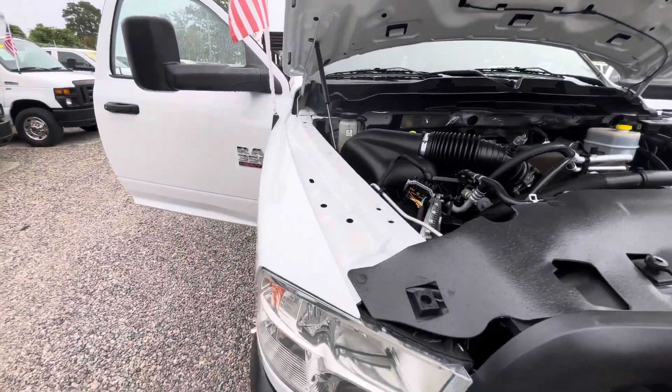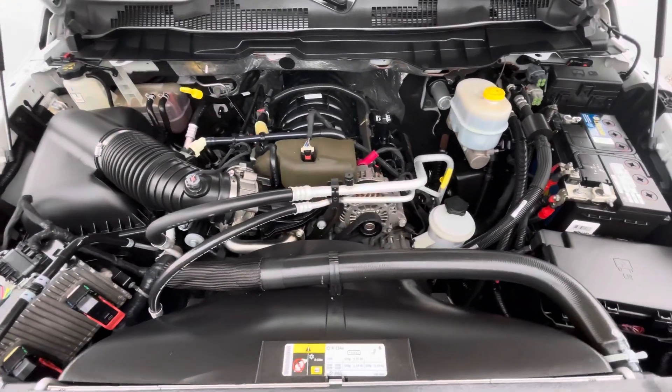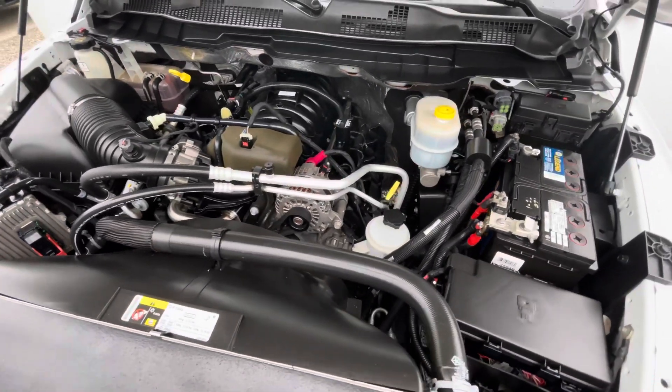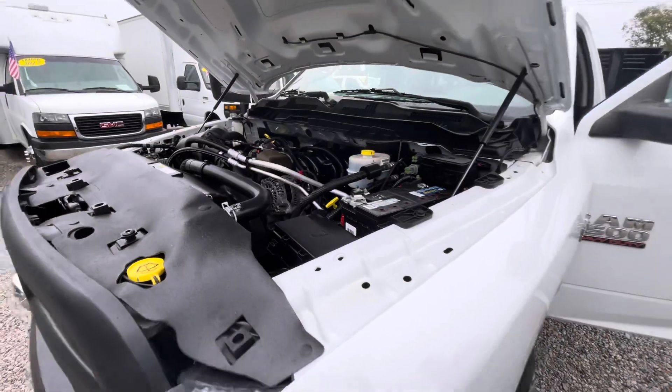6.4 Hemi looks like brand new underneath there. These trucks are all one-owner, clean Carfax, fully serviced units at our truck repair center, Truck South.